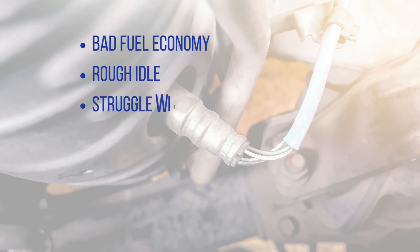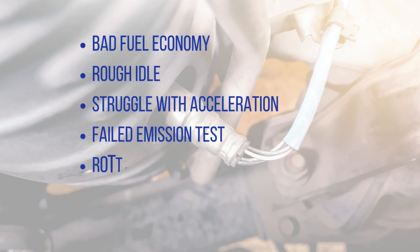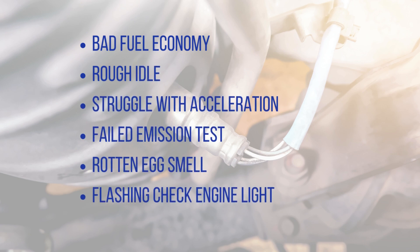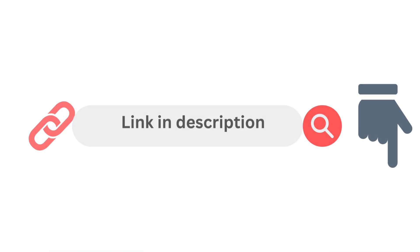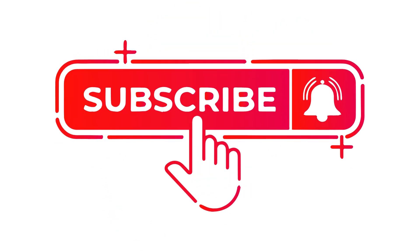Alright guys, that covers the major symptoms of a bad oxygen sensor, potential causes of failure, and steps to properly diagnose issues. Thanks for tuning in, and if you want a more detailed explanation, you'll find a link to my article in the video description. Let me know if you have any other questions, and be sure to like and subscribe for more auto repair tips.